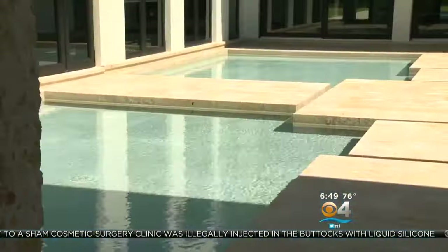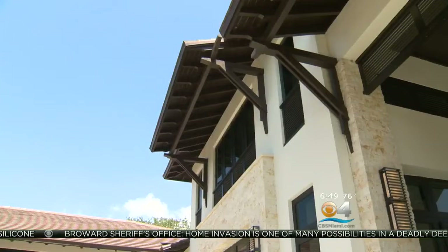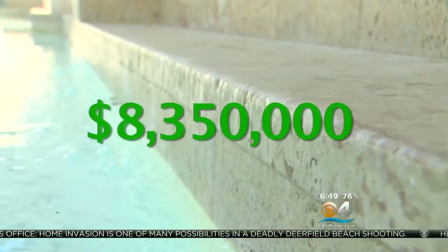The entranceway into the home has mini pools of water surrounded by floating concrete. Builder Frank Mendez of Pioneer Interdevelopment is our tour guide for the day. After buying the property in 2014, he began building the home, which is priced for sale at $8.35 million.